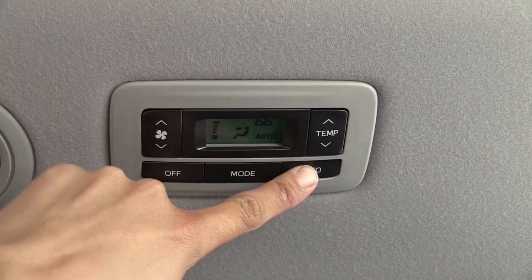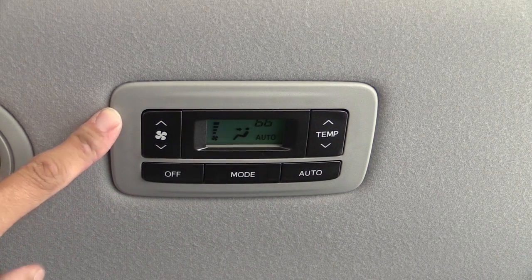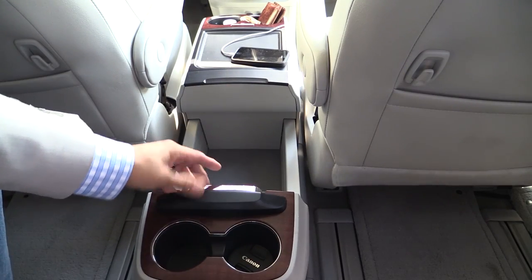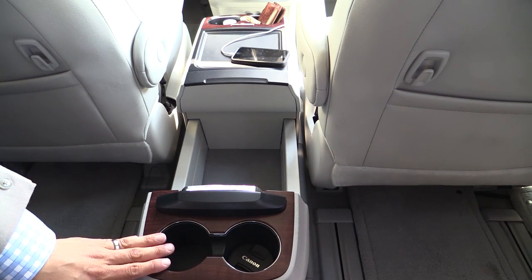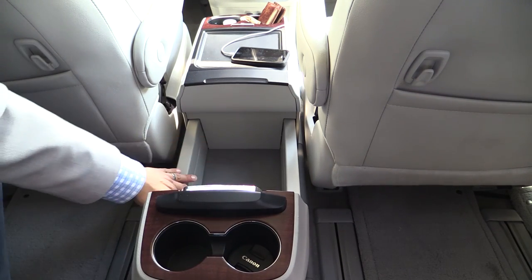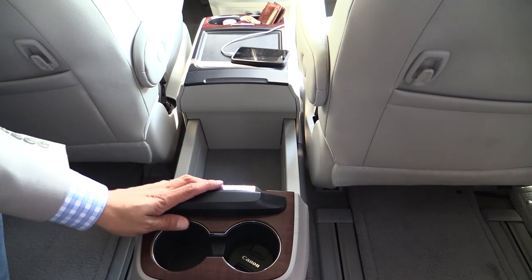On the ceiling behind the driver, you'll find the controls for the rear climate control zone. We do have a three-zone automatic system in our limited model. Because the second row slides forward and backward so far, you can actually slide these two cup holders here in the center console forward and backward as well, and the design allows you to put bags right in the center area so they won't roll around on you.